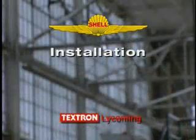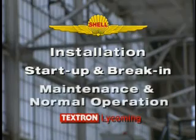So what are we hoping to learn from this video? Keep in mind that we'll cover three major areas of aircraft engine care: engine installation, start-up and break-in, and maintenance to normal operating procedures.